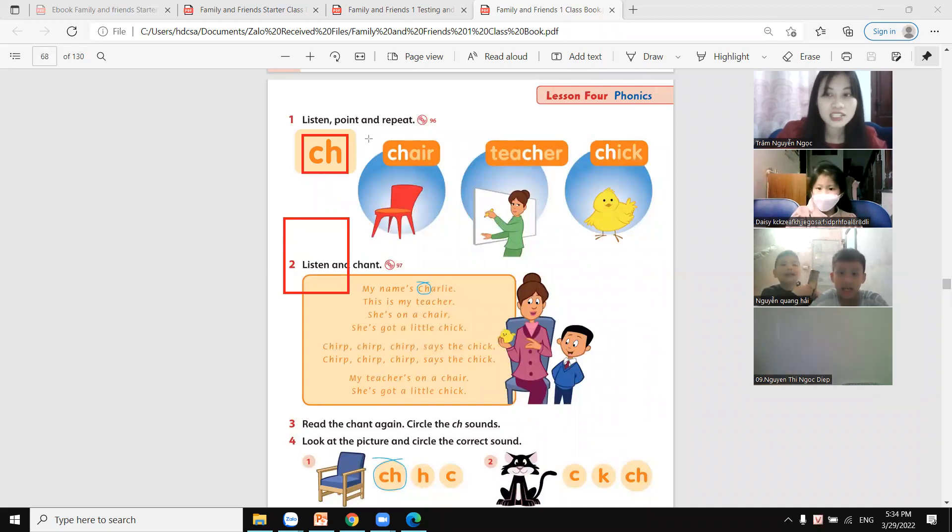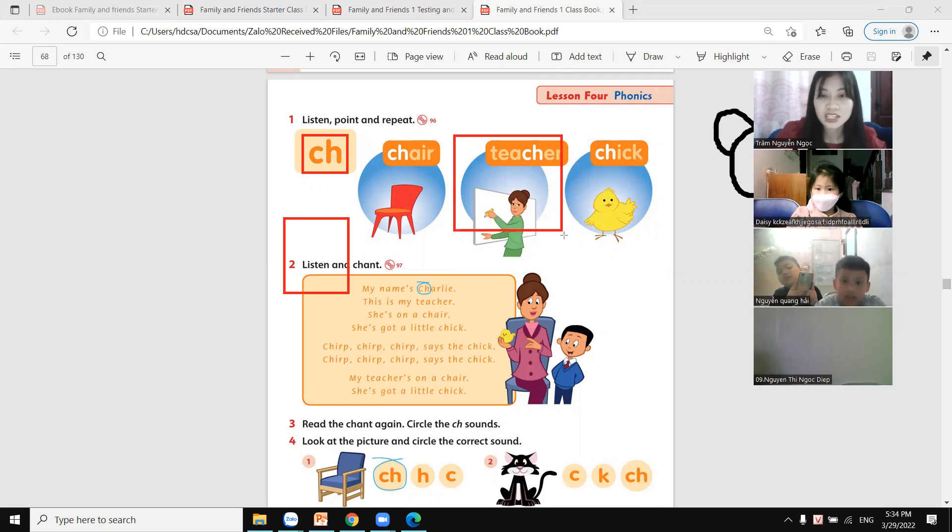And a letter before we say goodbye — C-H, that's a CH sound. Teacher, yes. Okay, goodbye. Bye bye. Yes, great.